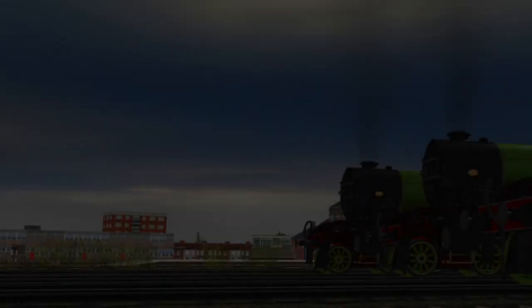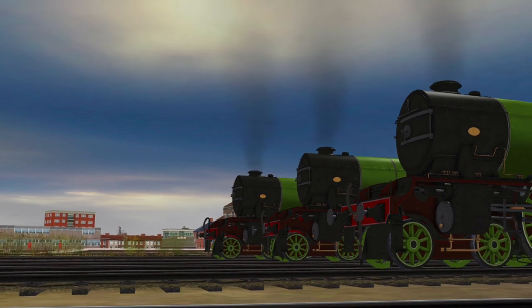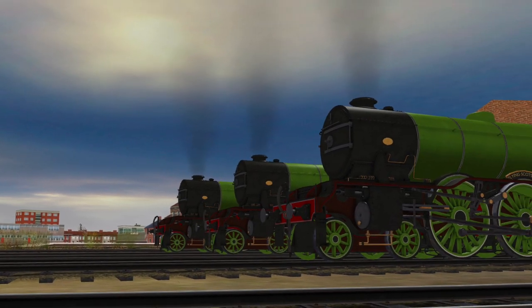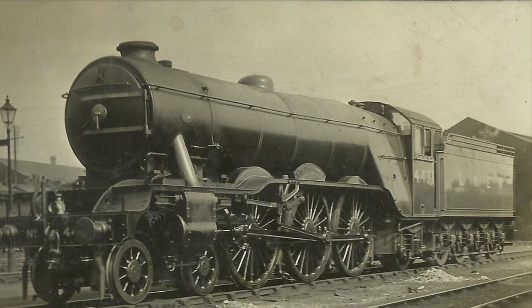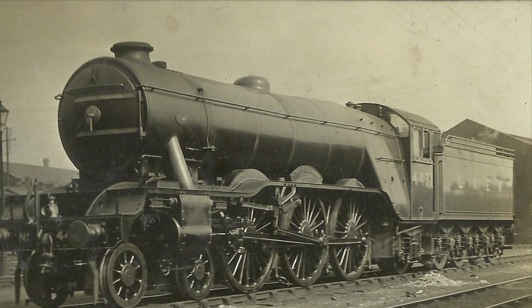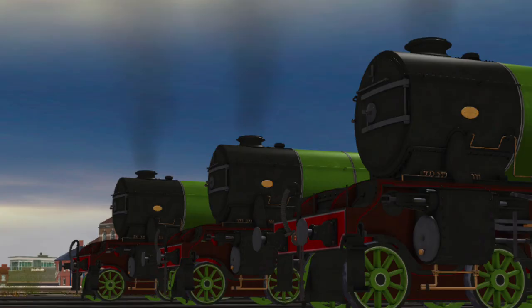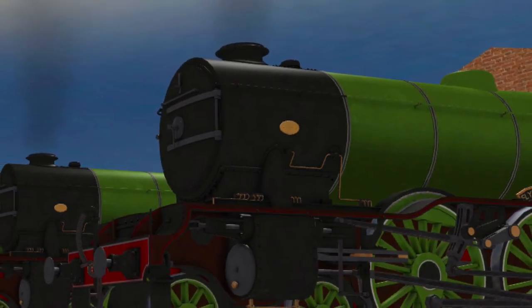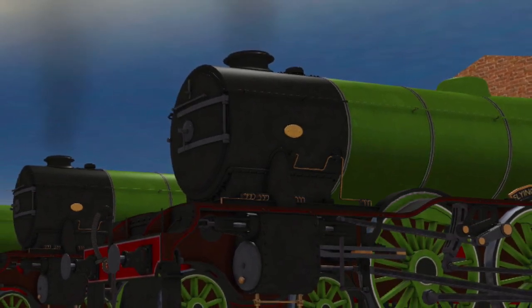Flying Scotsman was by no means the first engine of its kind. There were two other A1-class engines built by Doncaster in the early 1920s before the railways were grouped into four large companies in 1923. The first engine was number 1470, Great Northern, and the second, Sir Friedrich Banbury, was number 1471. Both engines were built in 1922 by Sir Nigel Gresley in Doncaster Works, and briefly served for the Great Northern Railway until the Railway Grouping Act. Flying Scotsman, on the other hand, was built on February 24, 1923, but was built for the newly formed London Northeastern Railway, and was nameless, with only the number 1472 to identify it.